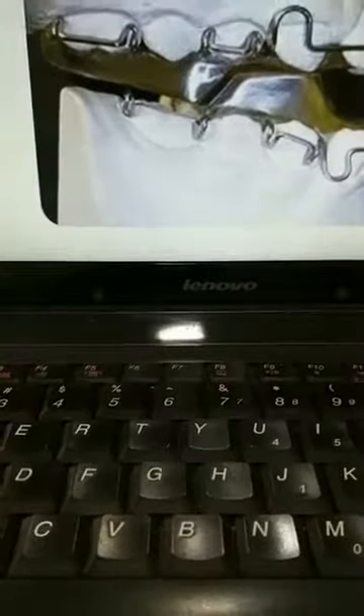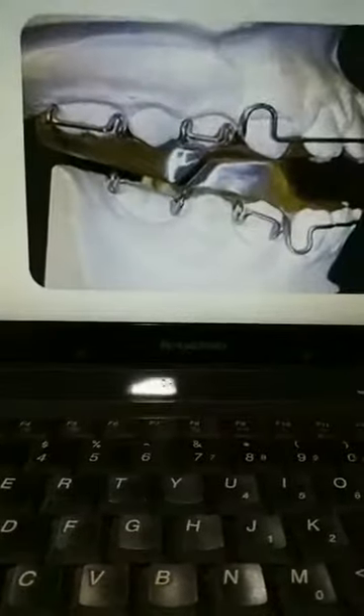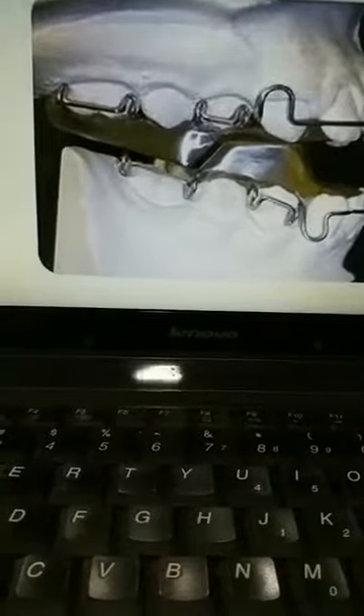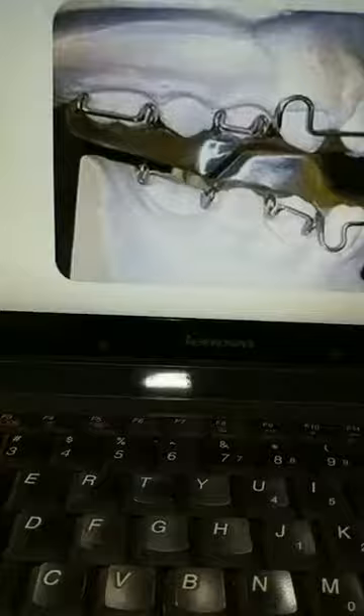Today I am basically concentrating on braces and appliances in orthodontic treatment. The first question is: what is a functional appliance and when is it given? So, what is a functional appliance and when is it given? This question is asked by Mr. C. Joe Joes.